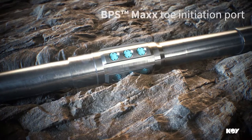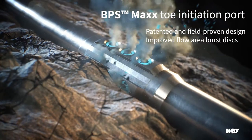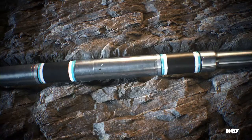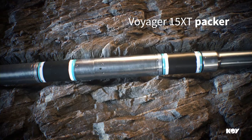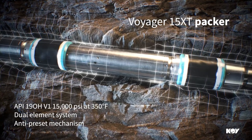Our BPS max tow initiation port is the latest version of our industry-leading tow initiation products. The Voyager 15 XT Packer is our most rigorously tested packer, far exceeding industry standards.